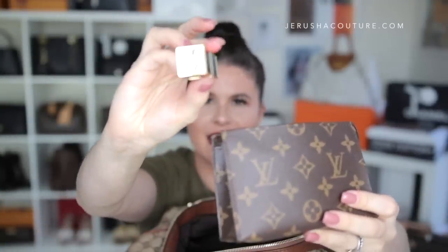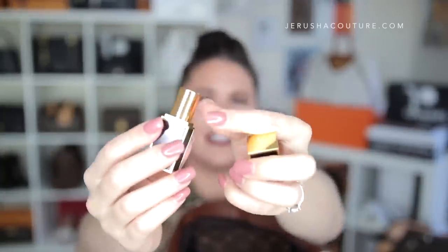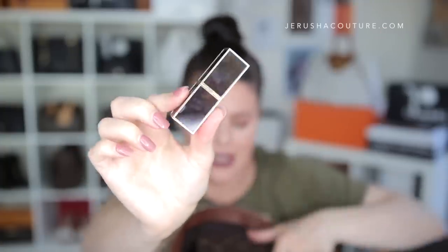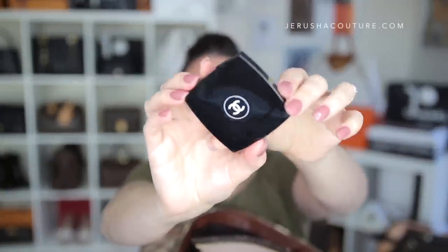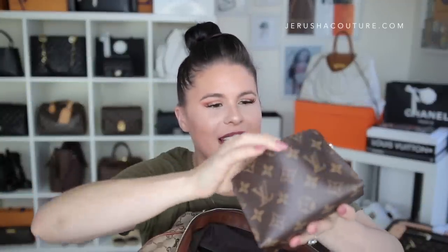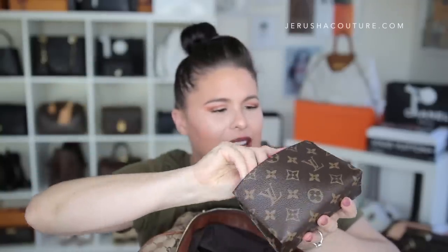Inside the LV Toiletry 15, I have my Tom Ford lipstick in 'Sable Smoke' — I'm really enjoying this; if you're looking for a beautiful, creamy nude, this is it. I also have my Apple EarPods. I don't have wireless ones — I looked at them at the Mac store and they're $230, which I thought was crazy. I have the adapter, my double-sided Chanel facets mirror — super slim and so handy — some headache tablets, business cards, and ladies' products.